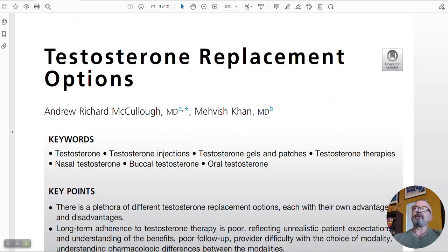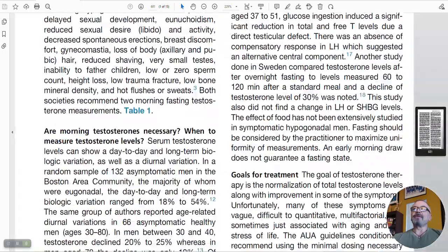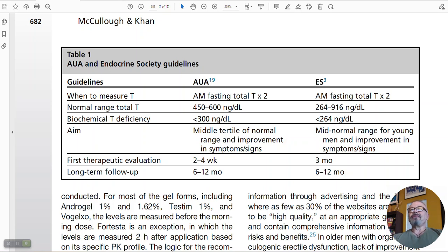Let's go back to the paper — testosterone replacement options — a great review. These doctors went through both the Urologic Society and the Endocrine Society guidelines and compared their recommendations. We have at least six guidelines that recommend different ways to manage testosterone replacement, and most of them don't agree on most recommendations. That tells you how variable every group — urologists, endocrinologists — really looks at how to start and monitor testosterone replacement.